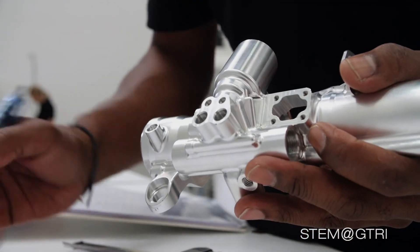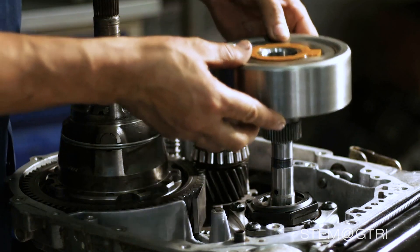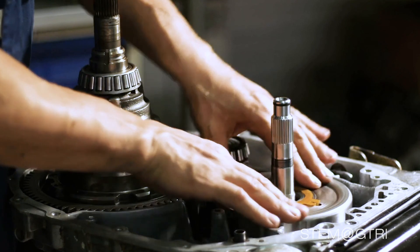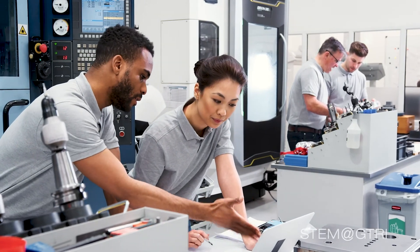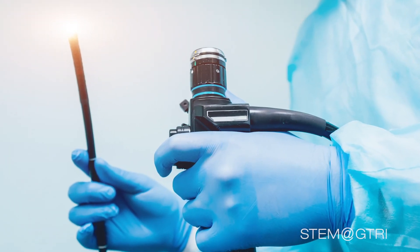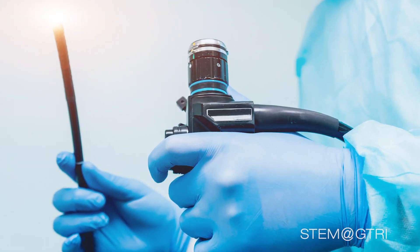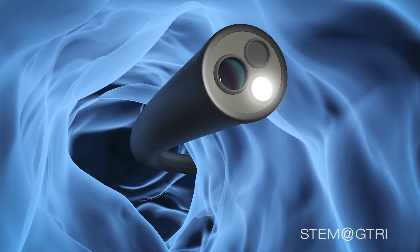Other engineers use other techniques to reduce friction. Automotive engineers design car parts that slide across each other with slick oil in between. Biotechnologists design cameras called endoscopes with slick materials and rounded shapes that slide down throats or into tiny surgical cuts with reduced friction.